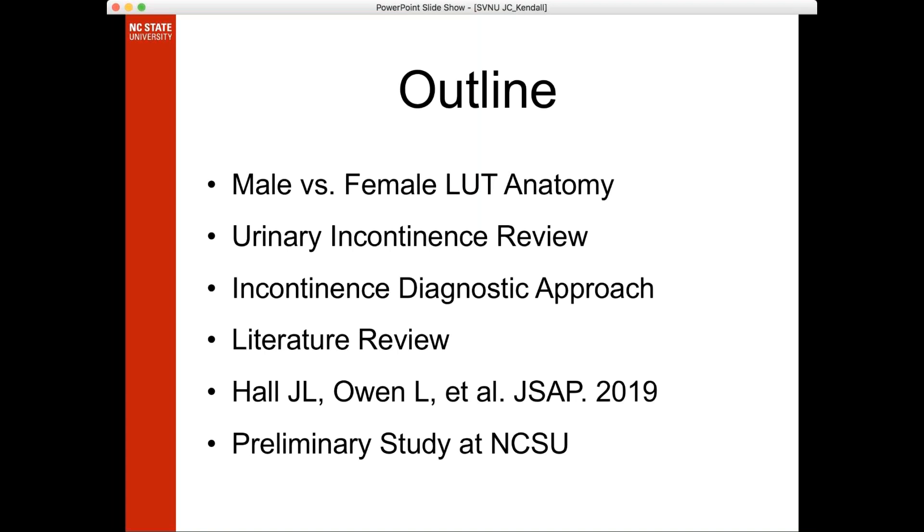I sent out the 2019 paper from JSAP — a pretty short, easy read. I wanted to start with a quick review on what we know about incontinence in females versus male dogs. One of the hardest things when I started was trying to apply the knowledge of female dogs to male dogs, and I've realized we really can't do that. There are quite some differences in both the anatomy and physiology of the lower urinary tract.